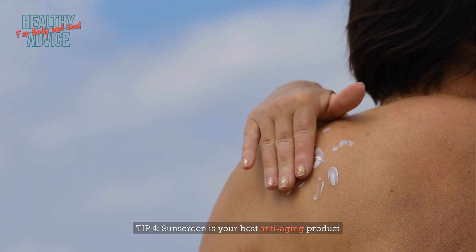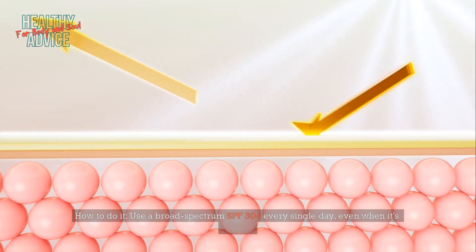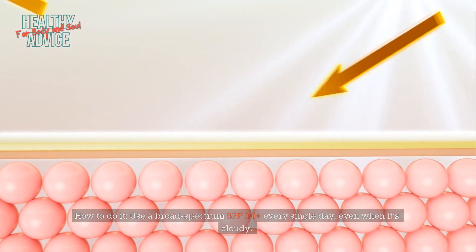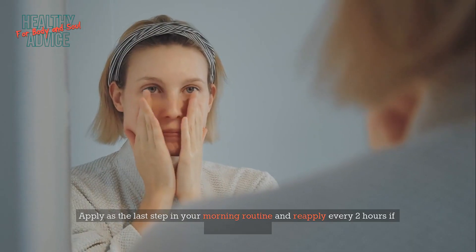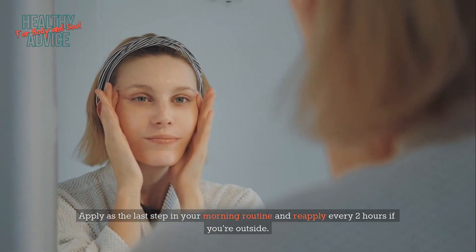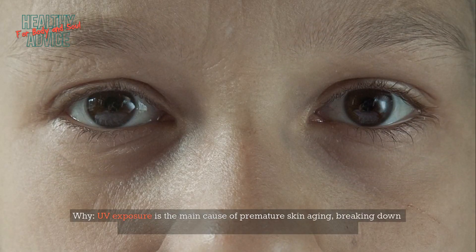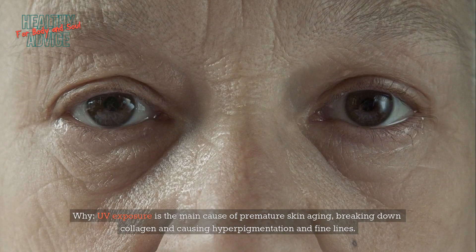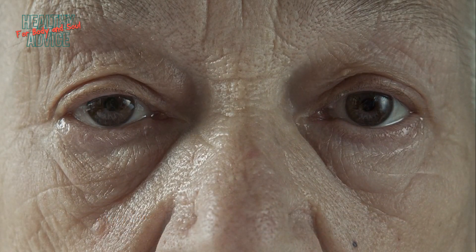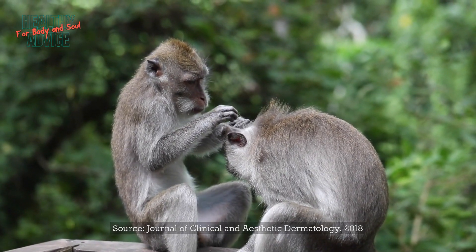Tip 4: Sunscreen is your best anti-aging product. Use a broad-spectrum SPF 30-plus every single day, even when it's cloudy. Apply as the last step in your morning routine and reapply every two hours if you're outside. UV exposure is the main cause of premature skin aging, breaking down collagen and causing hyperpigmentation and fine lines. Source: Journal of Clinical and Aesthetic Dermatology, 2018.